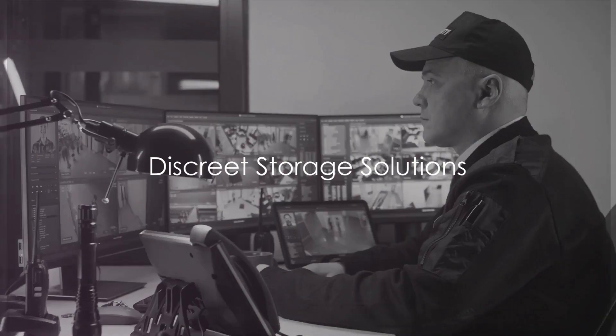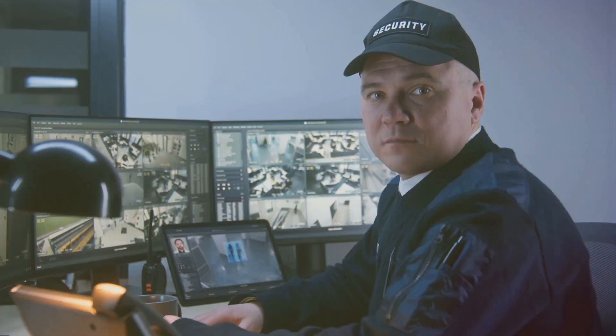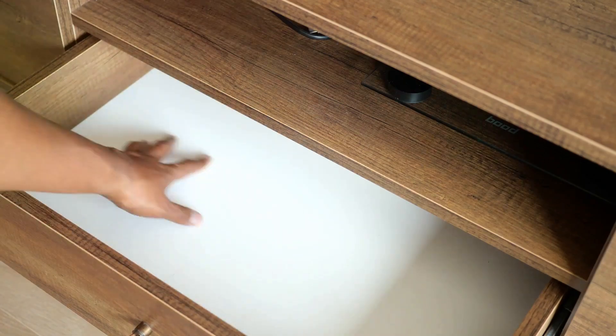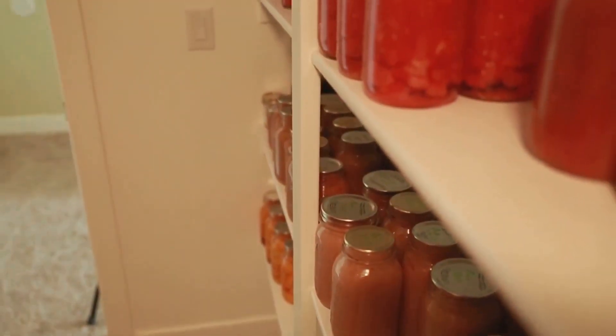The first step in safeguarding your preps is learning to store them discreetly. Hidden compartments are an excellent choice — these can be as simple as a hollowed-out book on a shelf, or as complex as a concealed drawer in an old piece of furniture. False walls too offer a great deal of space for storing supplies while remaining remarkably inconspicuous. Consider going underground: subterranean storage spots like root cellars or buried caches provide an added layer of security, and they have the added bonus of maintaining a steady temperature, which is perfect for preserving food and medicine.